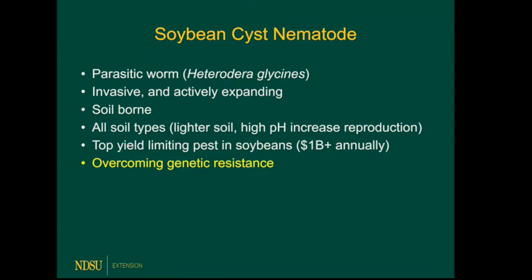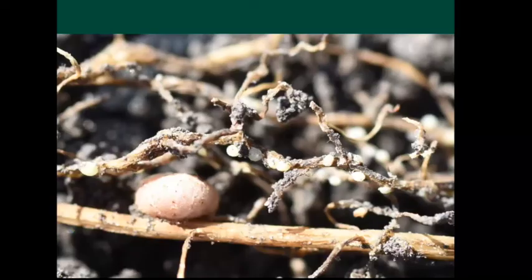The next update is soybean cyst nematode. It's a parasitic worm, it's invasive, and it continues to spread. It's soil borne, so it moves every way the soil moves. It can cause disease on every soil type, although it likes lighter soil and high pH. It is the number one yield-loss-causing pathogen in the U.S., and it is overcoming genetic resistance. Visually, you can see a nodule in the lower left — that pink, healthy-looking nodule — and all those white ones are SCN cysts. The white cysts are distinctly different from the healthy nodule.